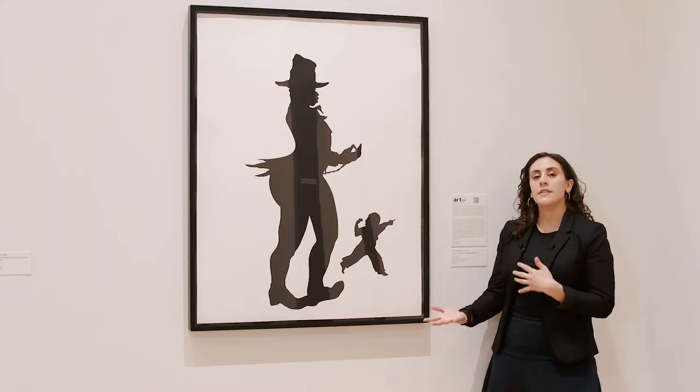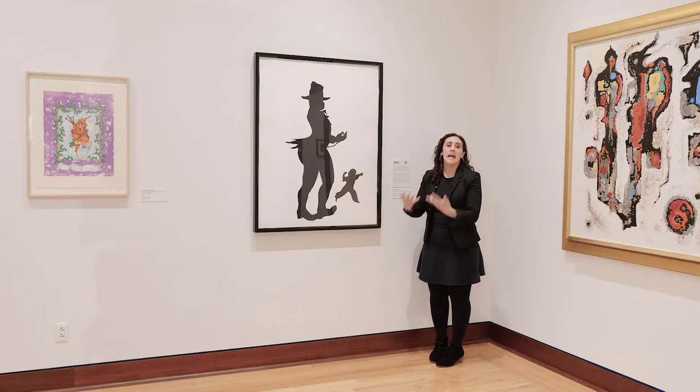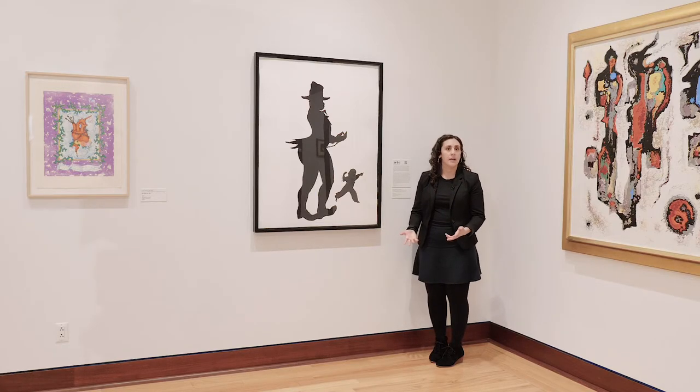Kara Walker's work has stirred controversy because she doesn't denounce any of those racial stereotypes that can come up when she uses this medium — she leaves it up to the viewer to pick up on it or not. She doesn't explicitly call it out and say that it's bad, and for that reason her work has been pretty controversial.